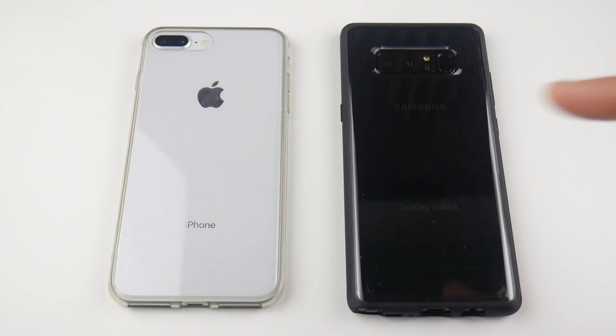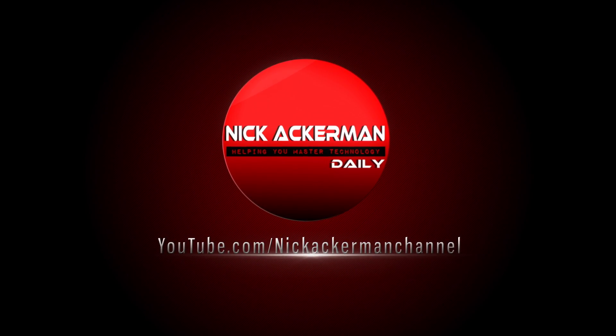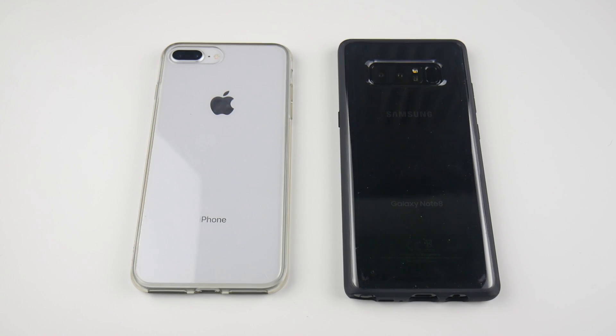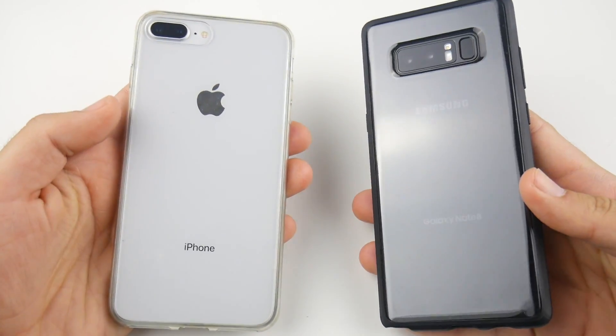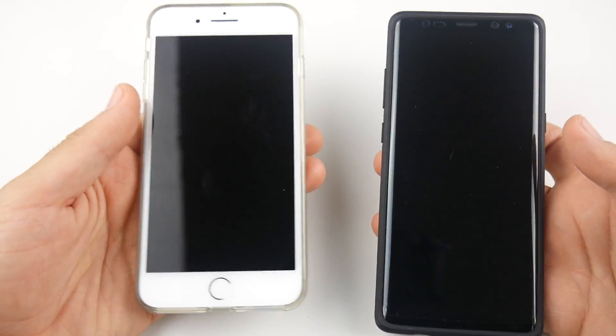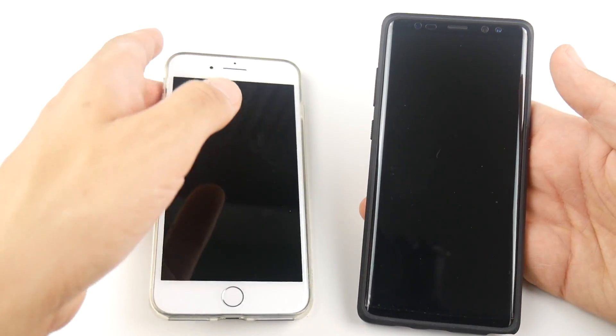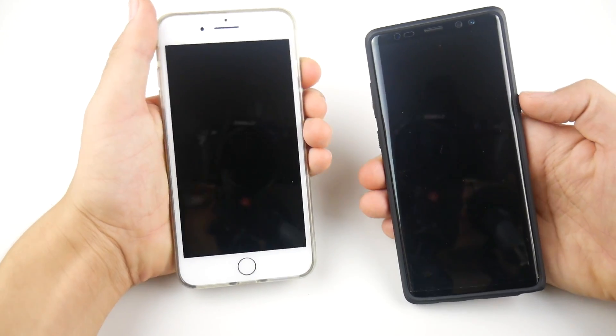iPhone 8 Plus versus Samsung Galaxy Note 8 speed test. What is up guys, Nick here helping you to master your technology and welcome to the iPhone 8 Plus versus the Galaxy Note 8 speed test. I do have these guys in cases because these are both thousand dollar phones — I don't want to scratch them. Let's go ahead and boot these guys up in three, two, one.